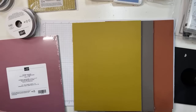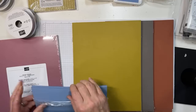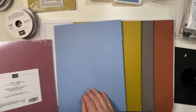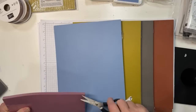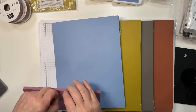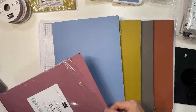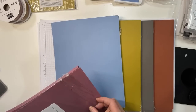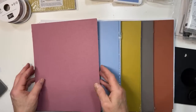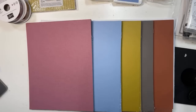Boho blue was the color of the mini stamp-and-cut-and-emboss machine. Right now demonstrators can purchase that machine in boho blue straight out. If there are any left after demonstrators get a shot at it, customers will be able to purchase it when the catalog goes live in May. These are going to be amazing fall colors.